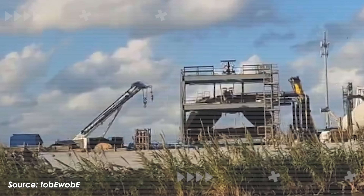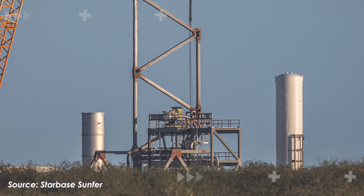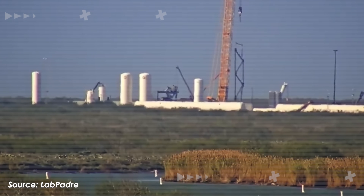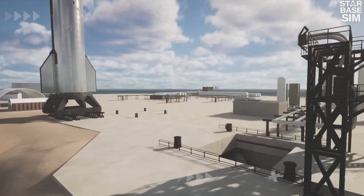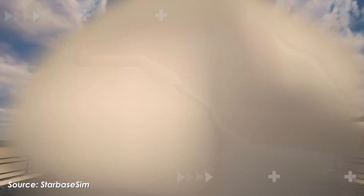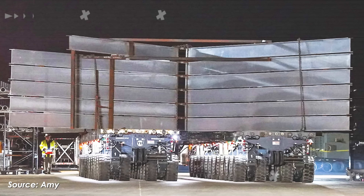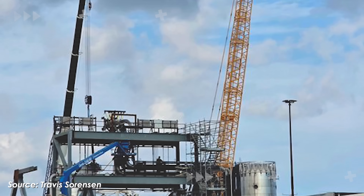SpaceX has just built a strange, mysterious new structure right next to Starship's static fire stand at Massey's site, and naturally it's raising a lot of questions. What exactly is this thing, and what role could it play in future testing of Starship version 3? We might get our first real clue during the upcoming static fire of Ship 39. Let's break it down in today's episode of Alpha Tech.